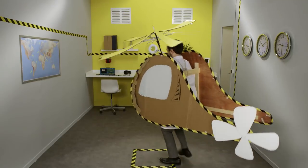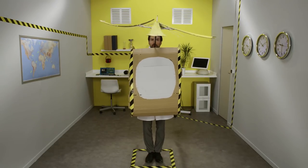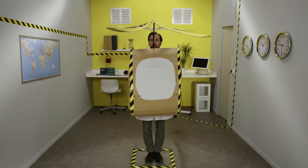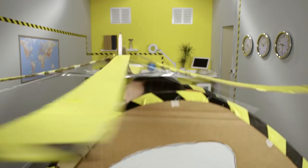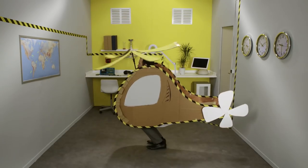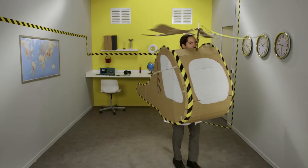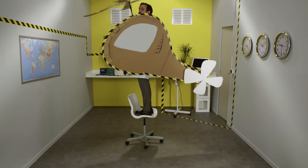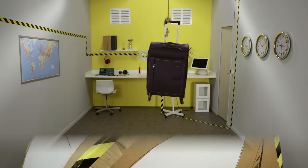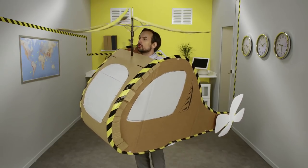Hello. As you've certainly noticed, helicopters and airplanes both fly, but they don't have much else in common, really. Helicopters can take off vertically, land vertically, fly slow in any direction, fly low, fly high, lift heavy weights, or stay in the same place in the air. That's called hovering.